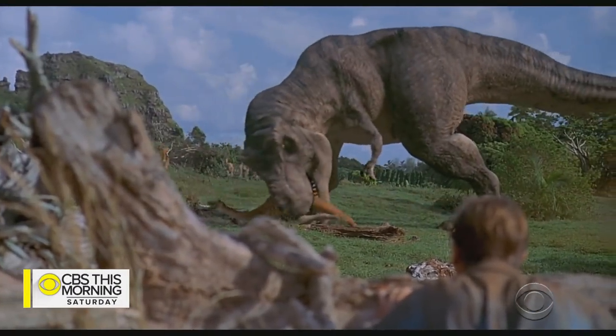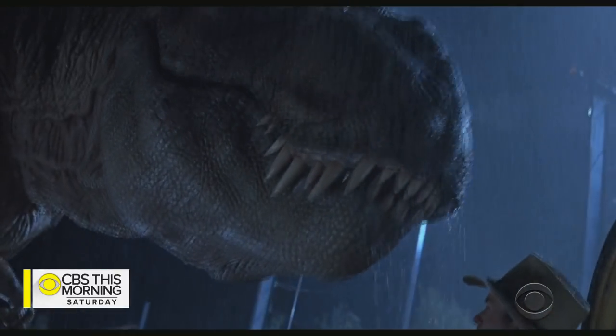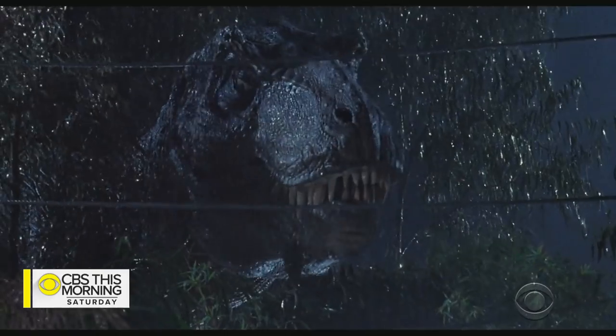The Tyrannosaurus Rex — fierce, bellowing, scaly, and always hungry. That's how we often view the king of the Cretaceous period.